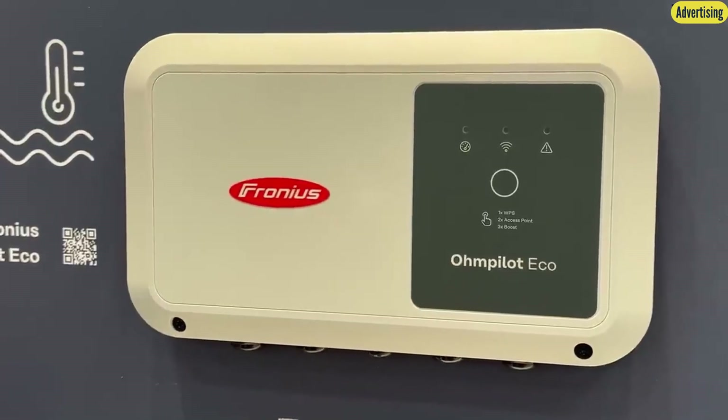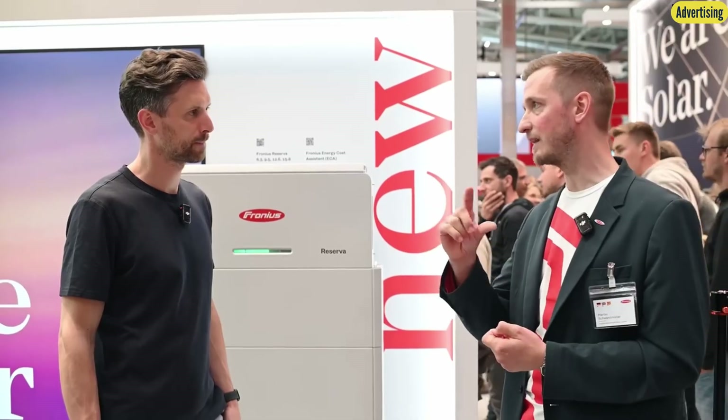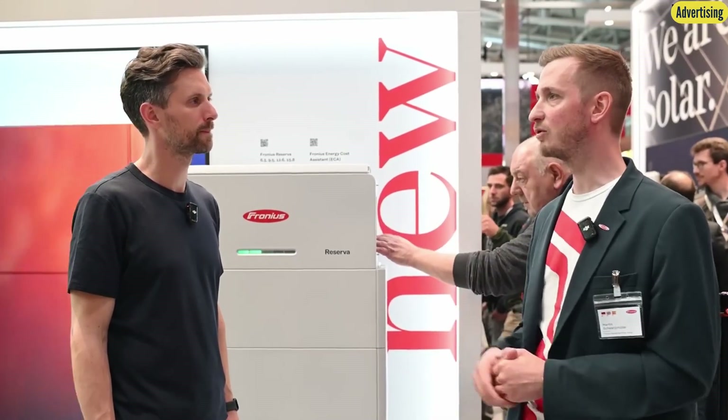For heat pump integration, Fronius has introduced the Home Pilot Eco alongside the original Home Pilot. This solution focuses on hot water preparation and efficiency, continuously varying heating power from zero to nine kilowatts — allowing surplus solar energy to be stored as hot water, in addition to battery and EV storage. The new version is more streamlined and cost-effective. It is specifically optimized for heat pumps, enabling direct control of certain models and receiving detailed data — such as flow temperature — for visualization in the online portal. Integration options include SG Ready, eBus, and deeper integration with manufacturers like Ochsner and Bosch.